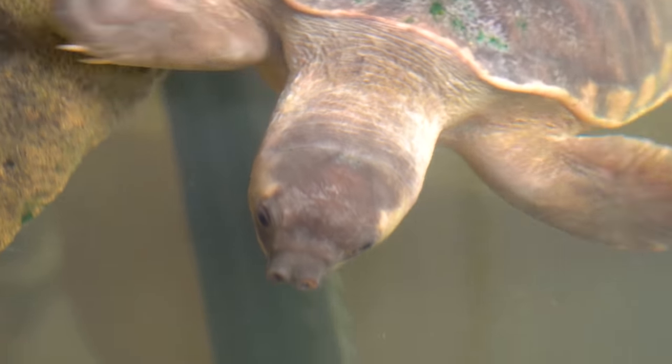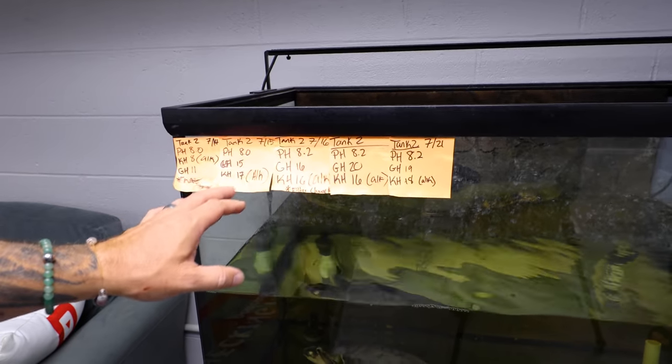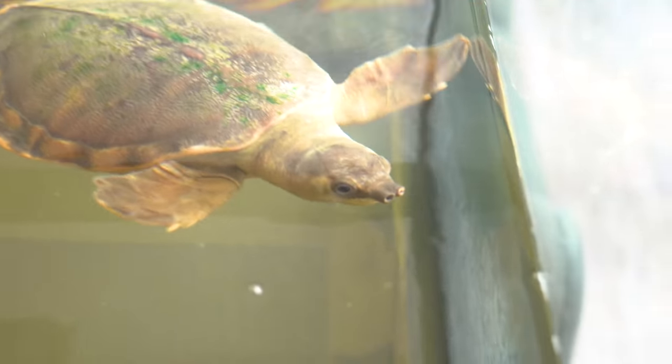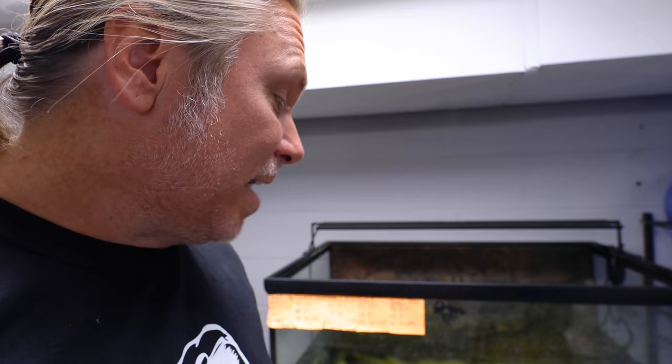It's been a minute since we updated you on the fly river turtles. They're doing absolutely wonderful. Of course these are just quarantine tanks for a while — they'll eventually get a giant exhibit at the reptile zoo expansion for sure. We've got the pH and all kinds of things we're following along. It's important to have a little bit of alkalinity. We also keep a little bit of salt water in there, about one tablespoon per gallon, so they're a little bit brackish. That keeps the fungal down.